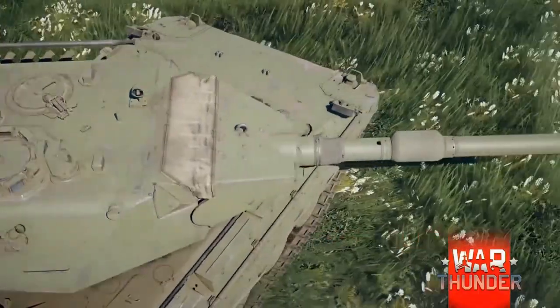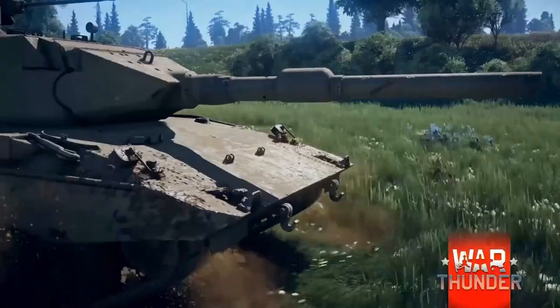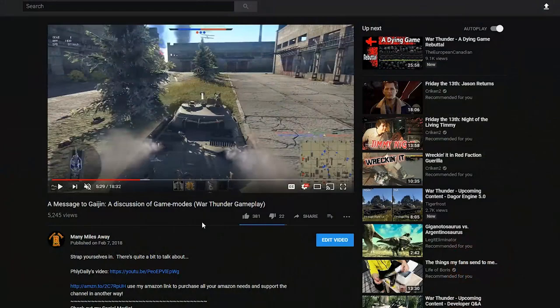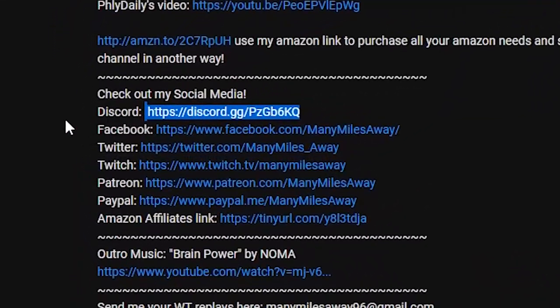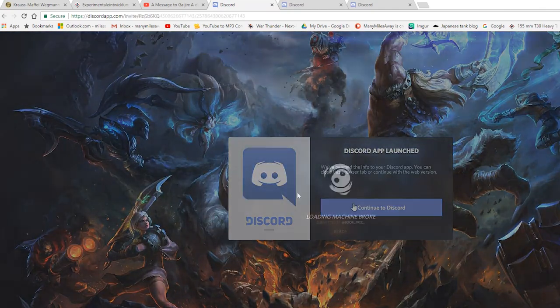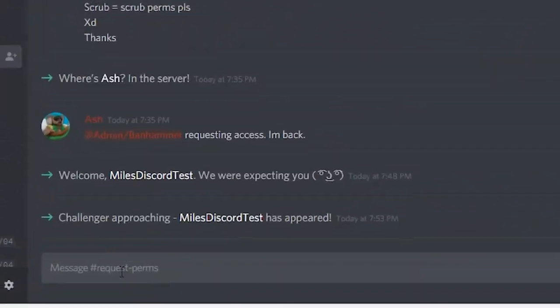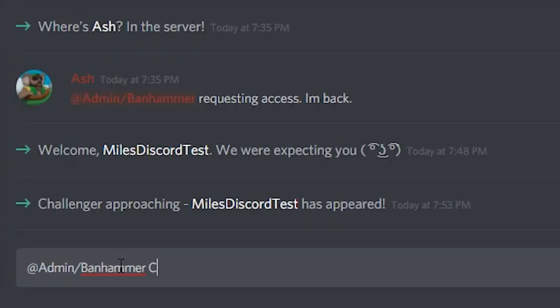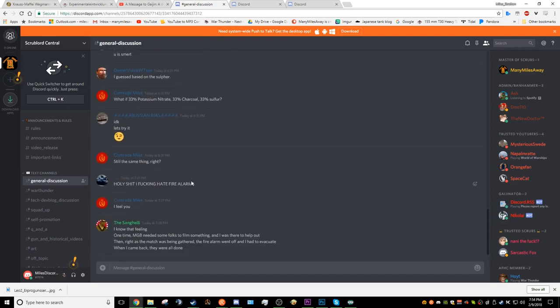Well hello there and welcome to another dev blog chats — this is your host Many Miles Away. Before we get started I wanted to give a quick shout out to my Discord server, link down below. I use Discord to interact with you guys on a more regular basis, answer questions, and squad up during live streams. Join the server, scroll up to the hashtag request-perms channel, read the rules, and type at admin/banhammer requesting basic scrub permissions to gain access to the rest of the server channels.